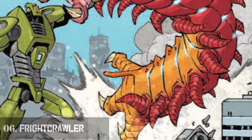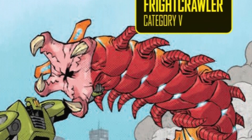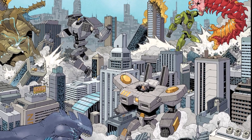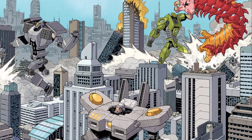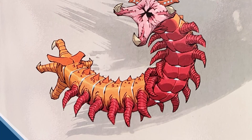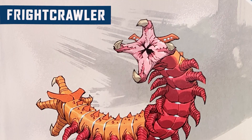Number 6: Frightcrawler. Frightcrawler is a Category 5 kaiju and exhibits a segmented worm-like body with multiple legs and small spines on its back. What sets Frightcrawler apart from other kaijus is its bilateral symmetry, featuring a head on each side of its body. Remarkably, each head commands one half of the body and functions autonomously, granting Frightcrawler the remarkable ability to regenerate into two distinct entities if physically separated.